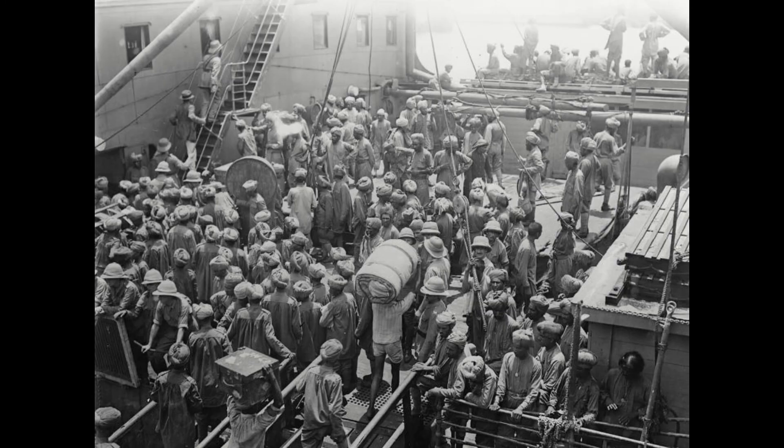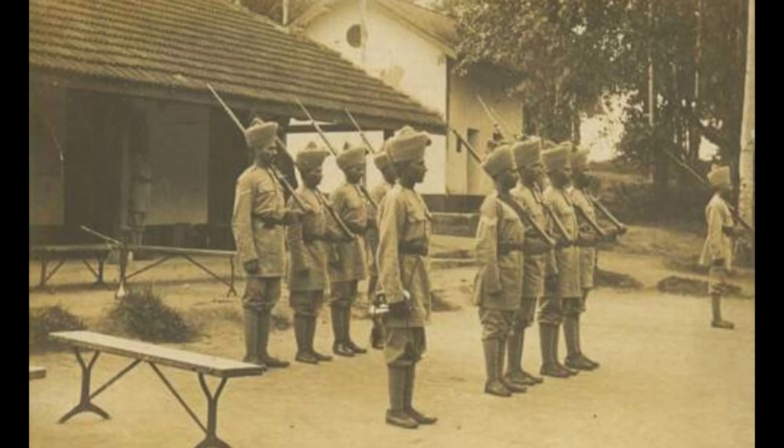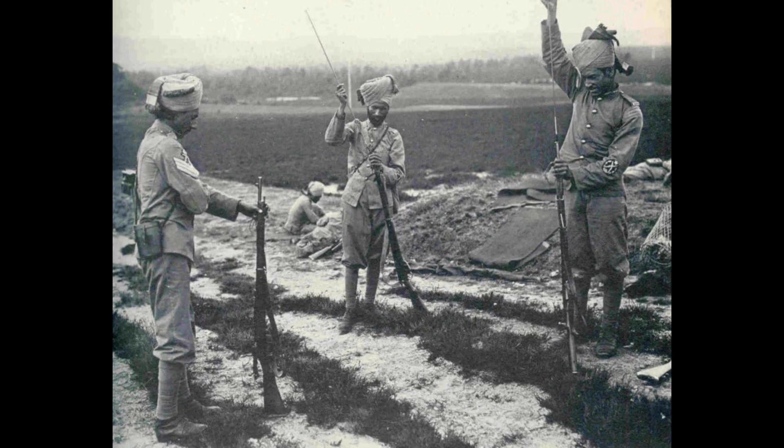Under the command of temporary Major General Arthur Aitken, both Brigadiers Wapshire and Tighe met their divisions just one day and six days before departing respectively. The only units with combat experience were the 101st and 13th, having done security duty on the Northwest Frontier. To bring the 63rd Palamcottah up to strength, men had been drafted from the 83rd Infantry, making half the unit from a different regiment — the mixture of men only coming together on the day of embarkation. Units were even using a mixture of different small arms.